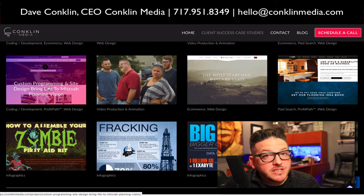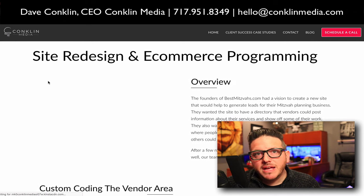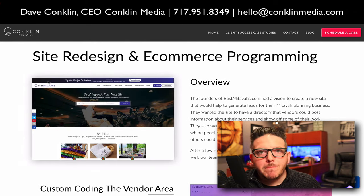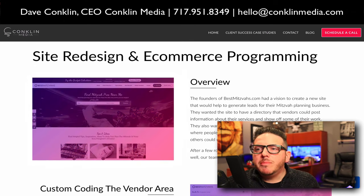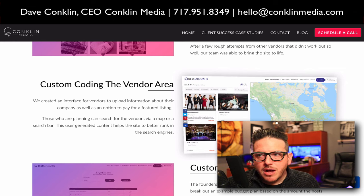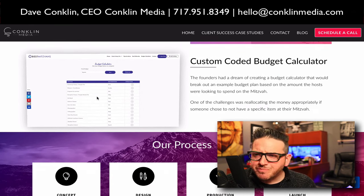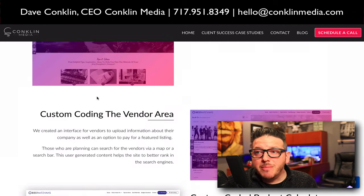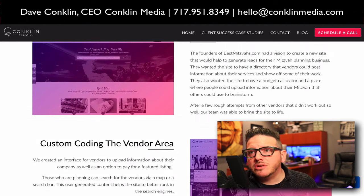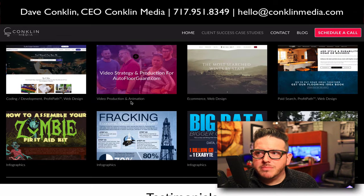If you're wondering about custom programming — this is a site that we did for an event planning company that wanted more leads to come in for bar mitzvahs and bat mitzvahs. We were able to create a resource site that had a vendor area where people could upload their company information and it was searchable. They could charge for all that. We created a custom calculator. But here's the bottom line: if you can dream it, we can build it. Just talk to Matt or Brian about the specific project you want to do — we absolutely have the ability to knock it completely out of the park.